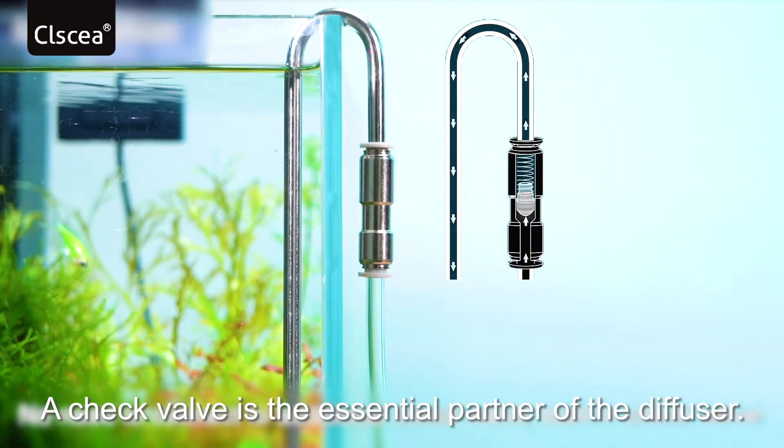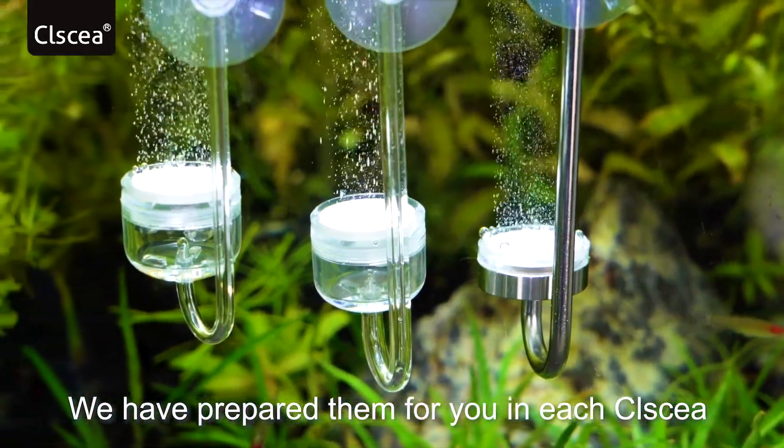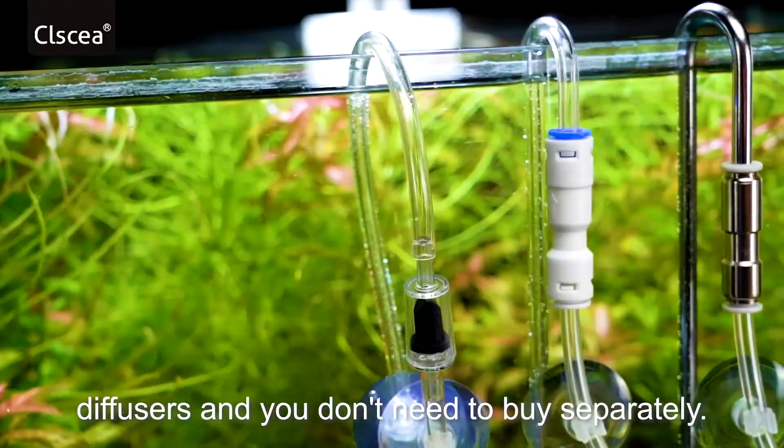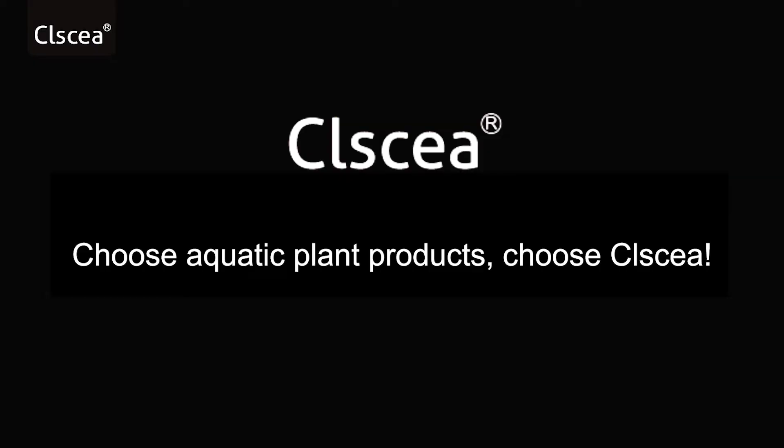A check valve is the essential partner of the diffuser. We have prepared them for you in each of Classy diffusers, and you don't need to buy separately. Choose aquatic plant products — choose Classy.